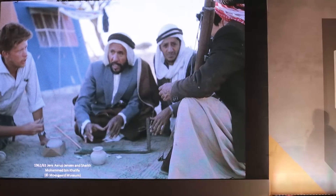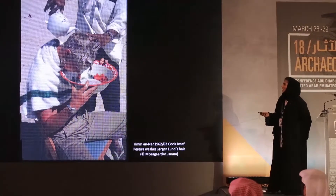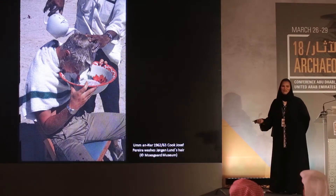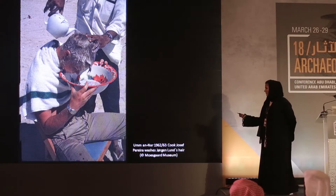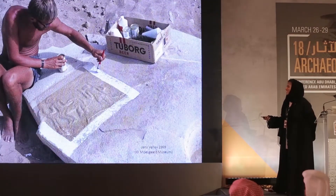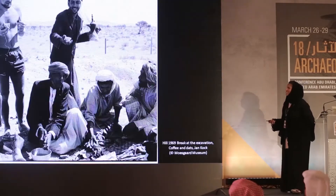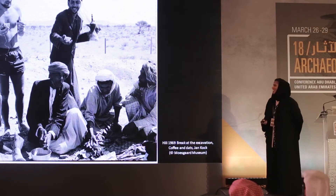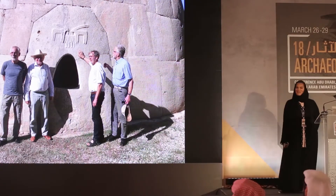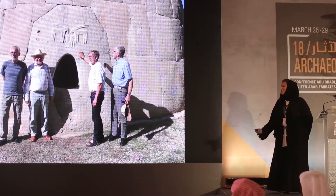These are some images from the Moskart collections — this is 1962, 1963. We have Sheikh Mohammed bin Khalifa with some of the archaeologists, and some fun images sharing the experience of these archaeologists in Al Ain and Abu Dhabi, including a Monard excavation, one of the most important of that time. Then them resting and having coffee with their colleagues here in Abu Dhabi, and 55 years later, those archaeologists visited us again and were fascinated with what they saw.